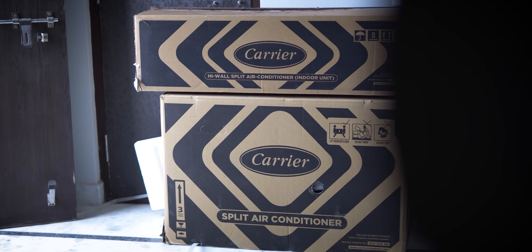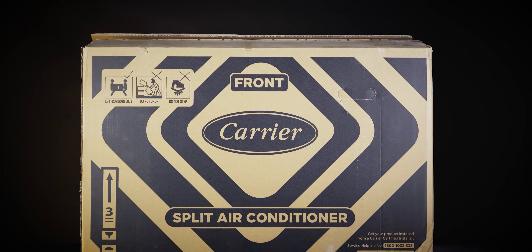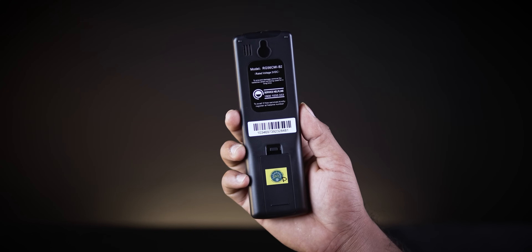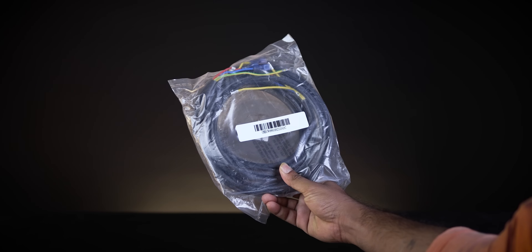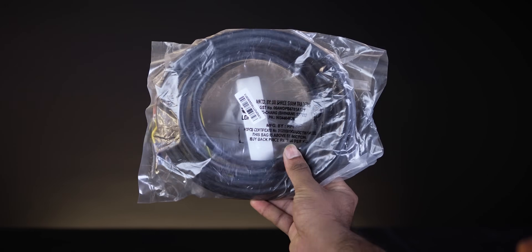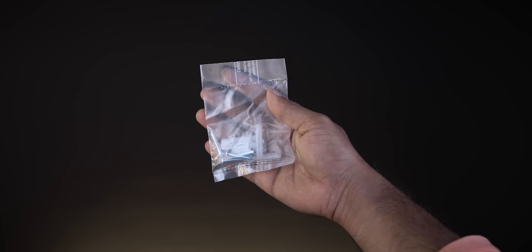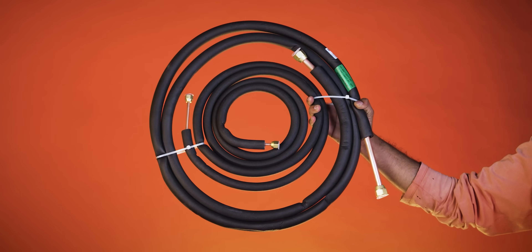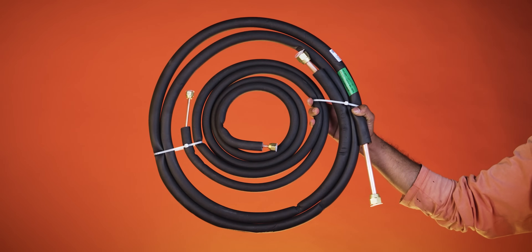We have two boxes: one indoor unit box and one outdoor unit box. In the indoor unit box, we have the main indoor unit blower, a remote control with batteries, an interconnecting wire between the indoor and outdoor unit, user manual, and screws. In the outdoor unit box, we have the compressor and a 3-meter copper pipe. That's it for the box contents.